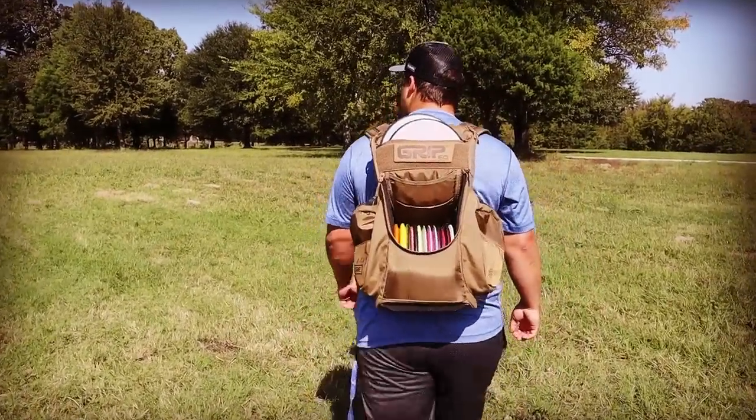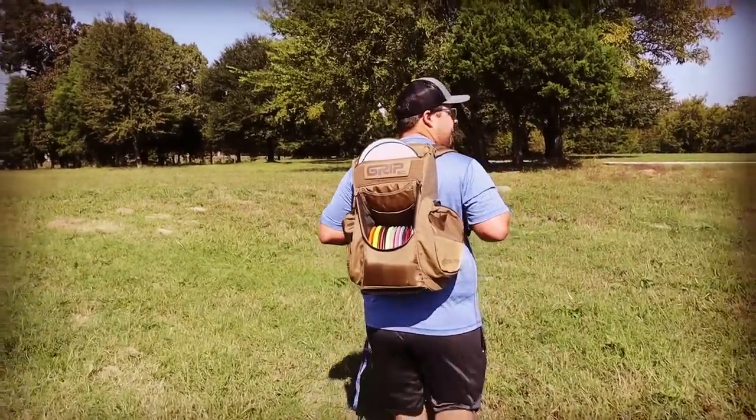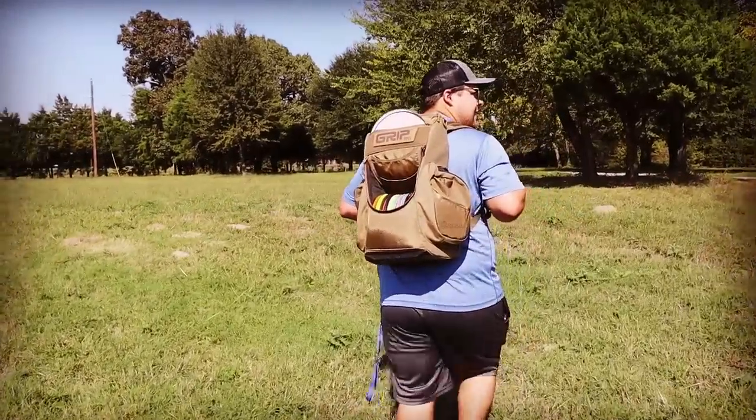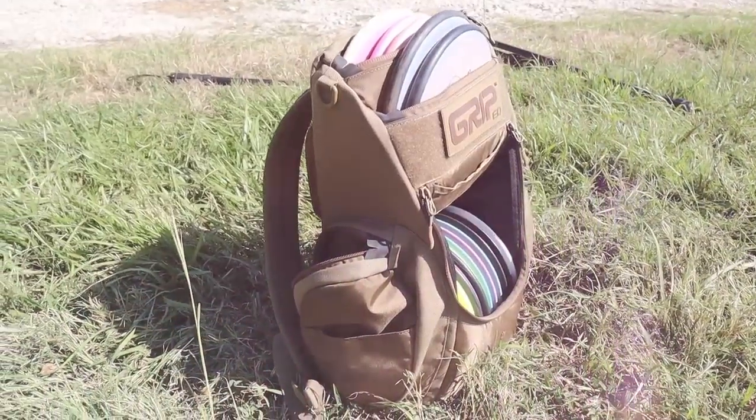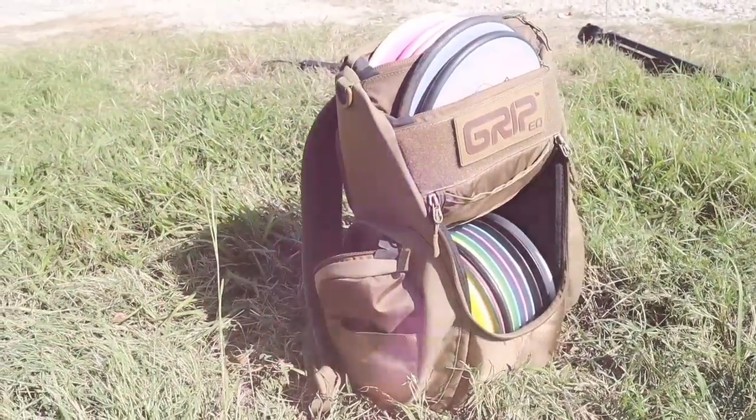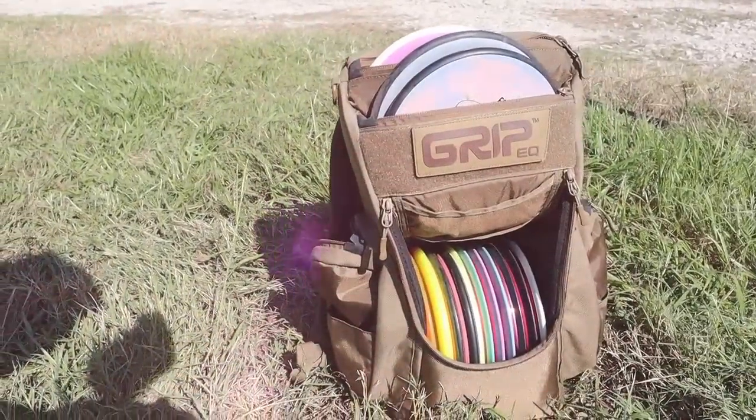Today we're doing a requested 'in the bag' video. My bag has changed a lot in the past year. I recently got the C-series bag — it's smaller, holds about 10 to 12 discs in the main compartment with putters on top. I switched from the B-series grip bag because I was carrying too many discs I never threw, making the bag heavier and harder on my back. The CS2 has been much better overall, and I believe amateurs carry too many discs anyway.